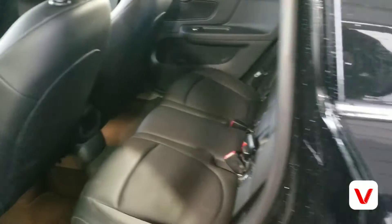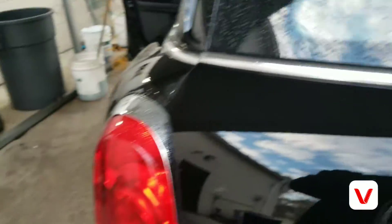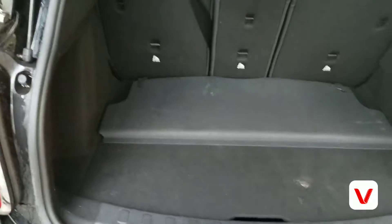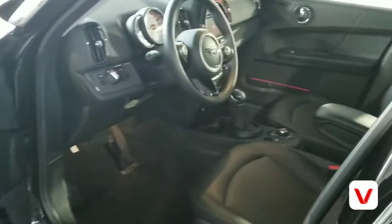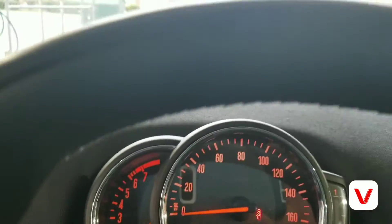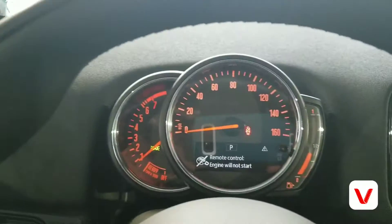It actually looks bigger than what it is — still small though. Pretty decent trunk space. It looks futuristic in here. That's the dash.